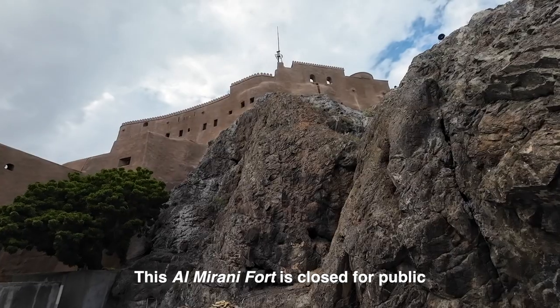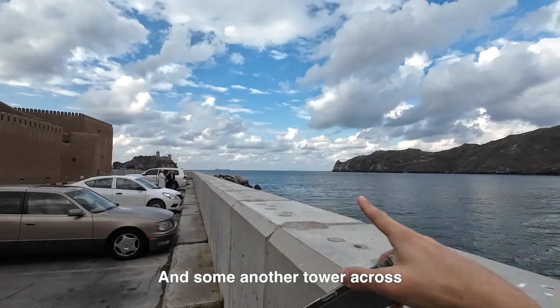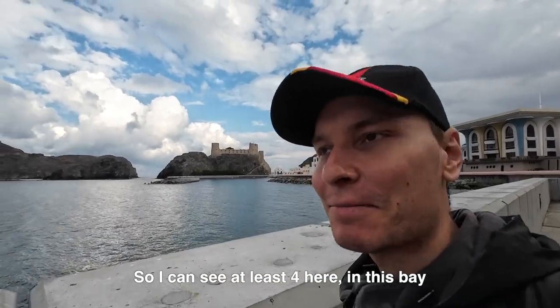Al-Mirani fort is closed to the public — it was built during the Portuguese occupation. I can see another fort and tower across the bay. Oman has 500 forts across the country, and I can see at least four here in this bay alone.